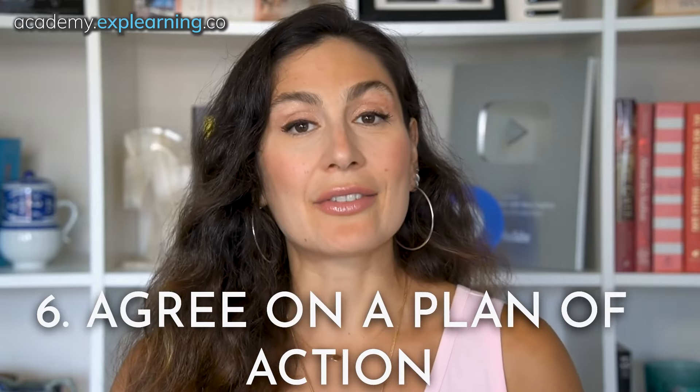Number six: agree on a plan of action. Once you've got some potential solutions, agree on a plan of action. Make sure it's clear who's doing what and by when. Be specific: "John will provide the data by Thursday and Jane will compile the report by Friday." Follow up: schedule a follow-up meeting to check on progress. Clear plans prevent misunderstandings and ensure accountability.